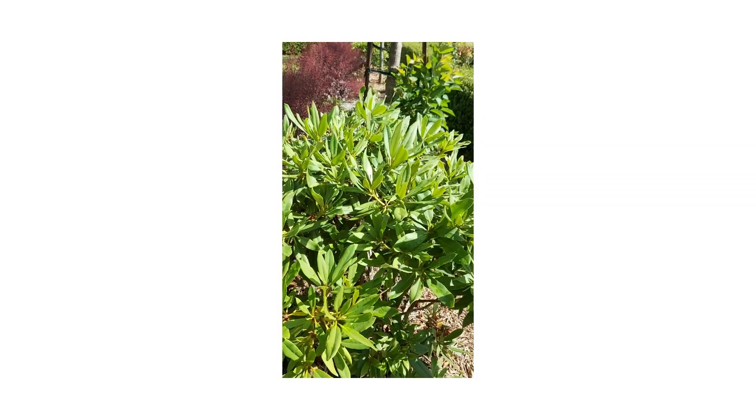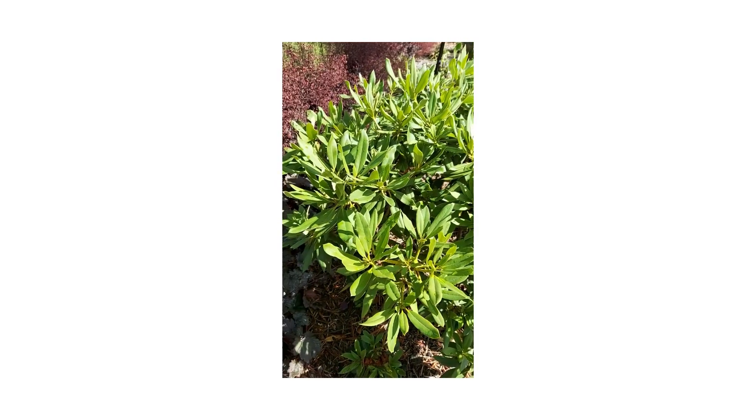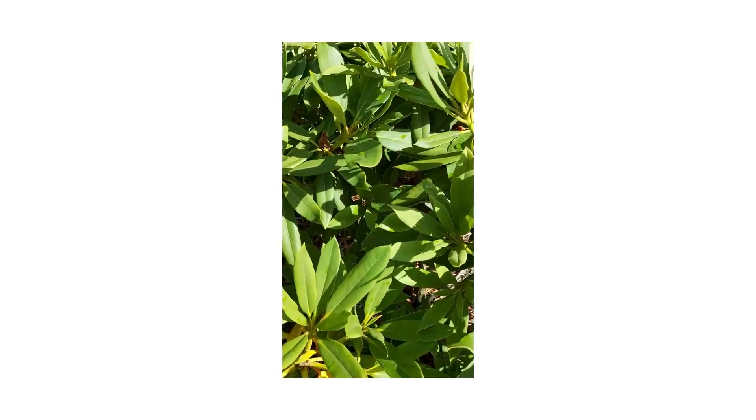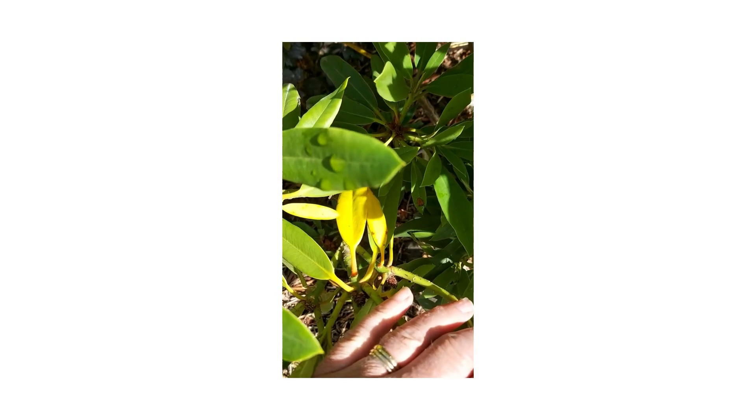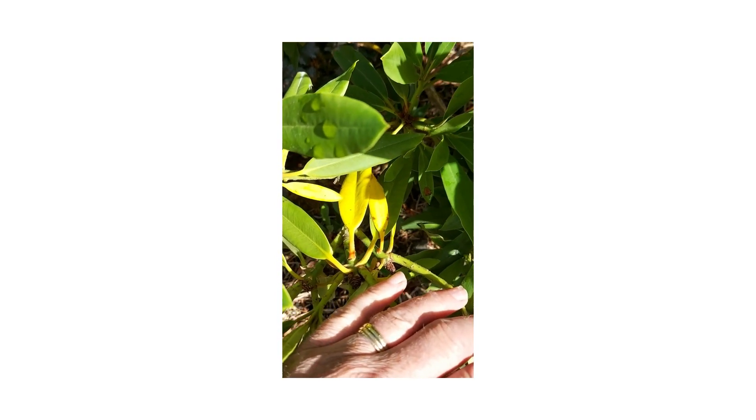To start off, we've got Lems 49 — a nice healthy bush. But if we go in here, we can see some of these leaves are starting to yellow. Now, that is normal.